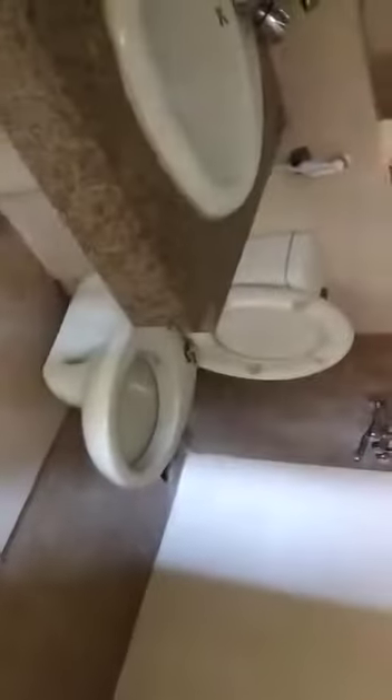Beautiful view. It's facing. Common washroom.